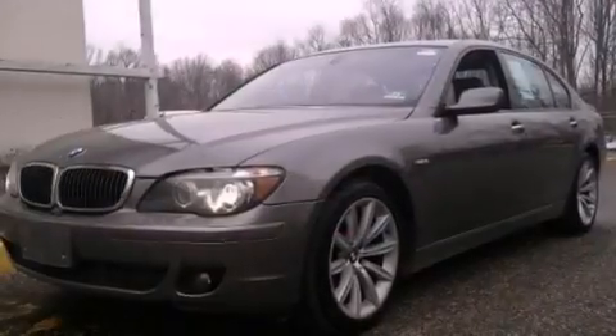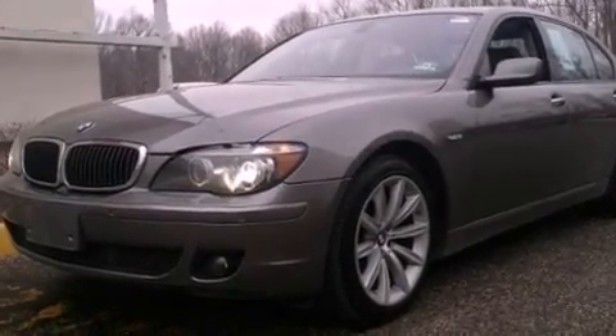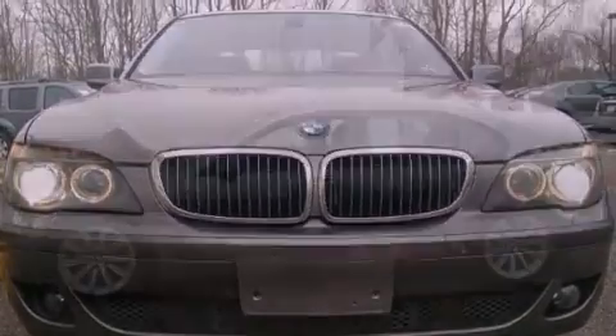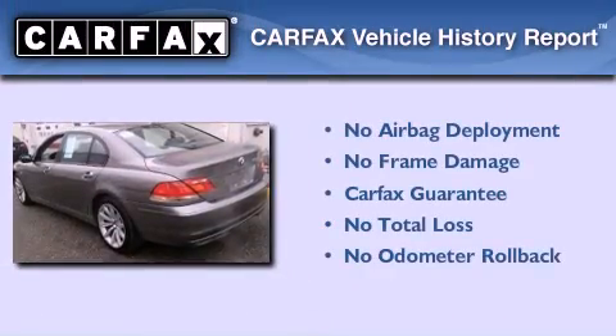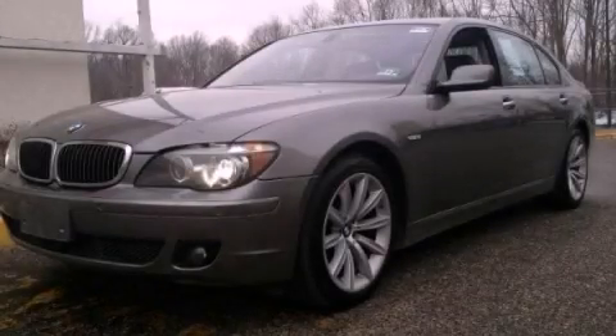Also included are a passenger side vanity mirror, an anti-lock braking system, air vents for rear seated passengers, and rain sensing windshield wipers that can turn on automatically if the sensor identifies water on the windshield. Not to mention that this BMW qualifies for the Carfax buyback guarantee. Contact us today to arrange your test drive.